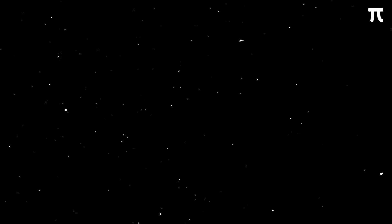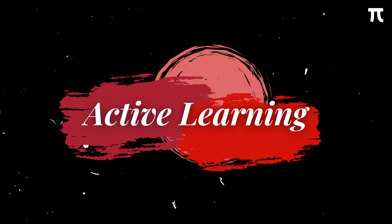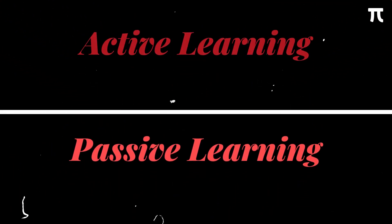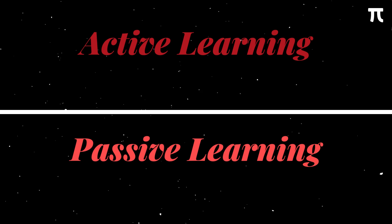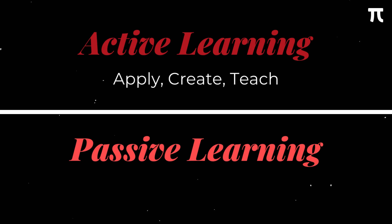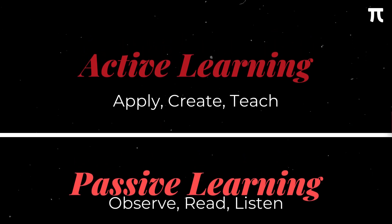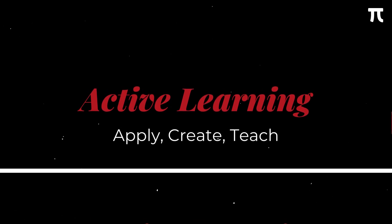Given this restriction, it is very important that we make the most out of these sessions. The answer lies in active learning. Active learning is when you apply, create, and teach. Passive learning is when you observe, read, and listen. Between these two, active learning is more superior as it requires more use of your brain.